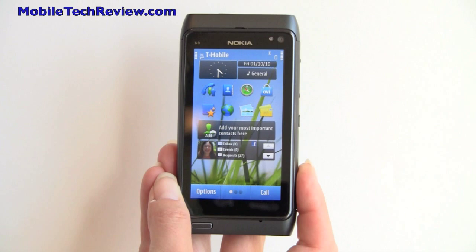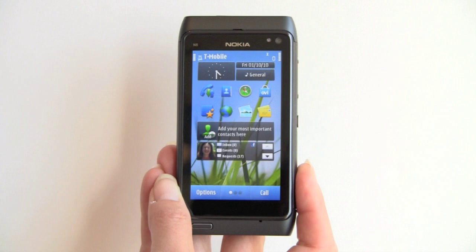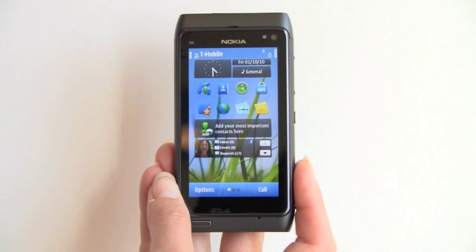This is sold unlocked, which means without a contract, so it's going to cost you $549. The good news: it's a pentaband 3G phone, so it works overseas, it works with T-Mobile US 3G and AT&T, making this the perfect phone for people who switch carriers or travel frequently.